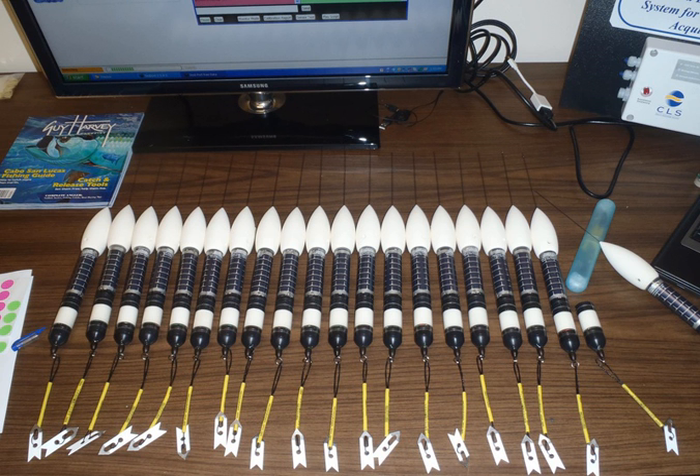Pop-up satellite archival tags that use the Argos system, which is managed by CLS in Toulouse, France, or CLS America in Lanham, Maryland, US, are used to track movements of usually large, migratory marine animals. A PSAT, also commonly referred to as a PAT tag, is an archival tag, or data logger, that is equipped with a means to transmit the collected data via the Argos satellite system.